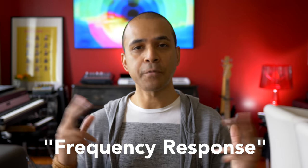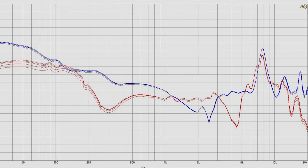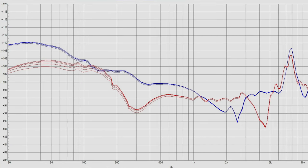I'm going to display the frequency response for each of these headphones as I go through them. A wider frequency response range means you should hear lower lows and higher highs.